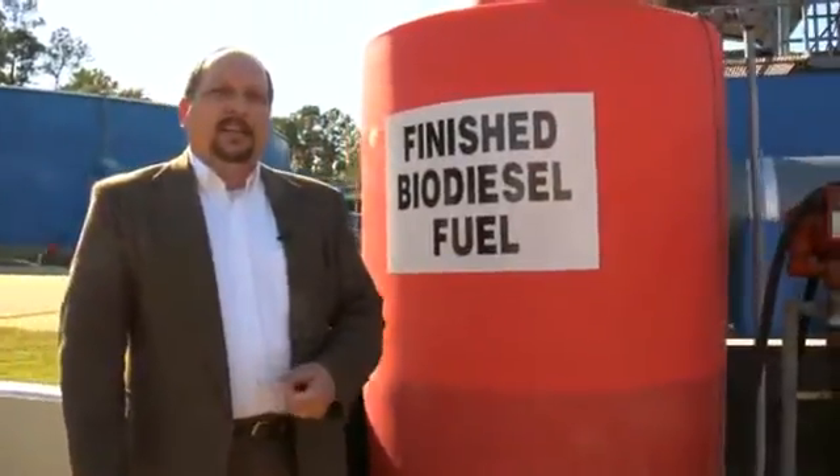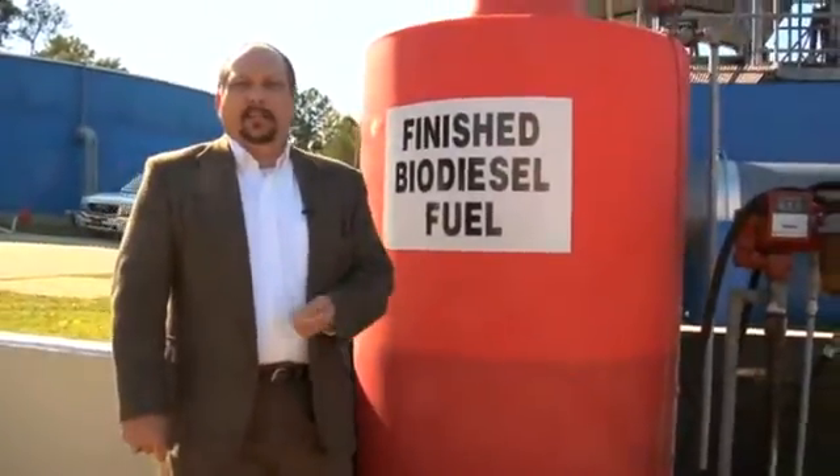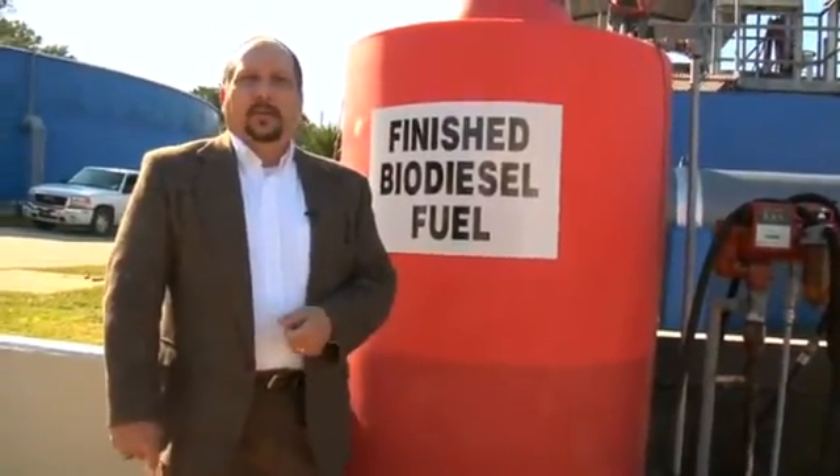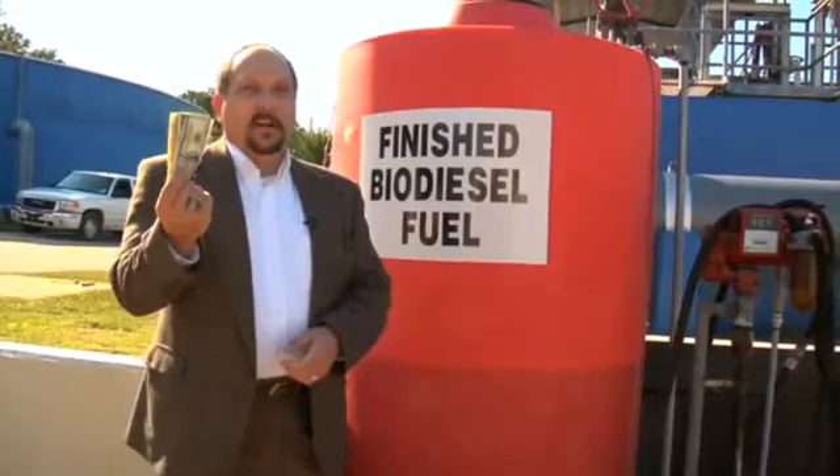It adds to our bottom line. It's a great payoff. It saves the environment. It helps build you a great green reputation for your utility or your city. And it can put money in your pocket.